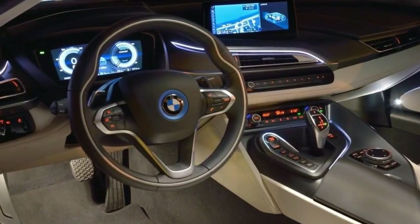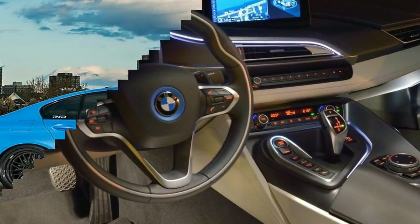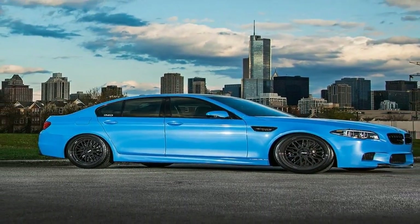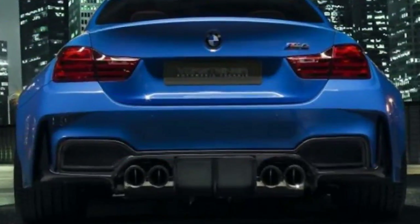The 2018 M5 even has the option to switch to a fully rear-drive mode. Best of both worlds? Let's find out in our detailed new 2018 BMW M5 review.